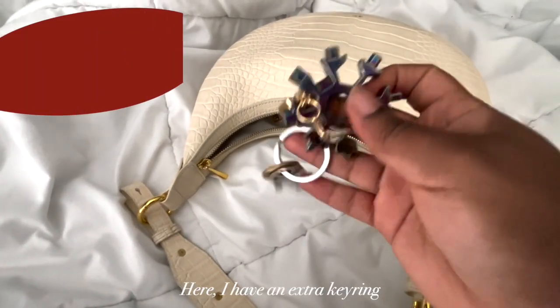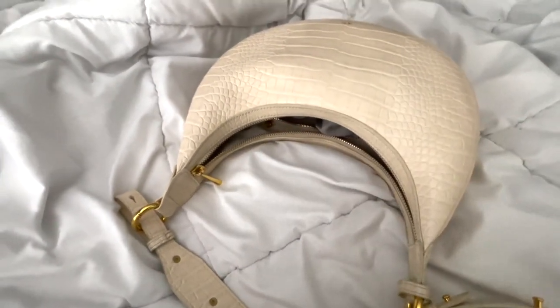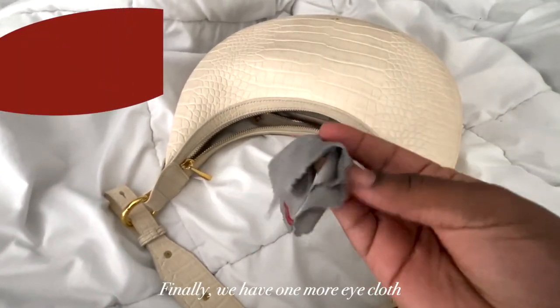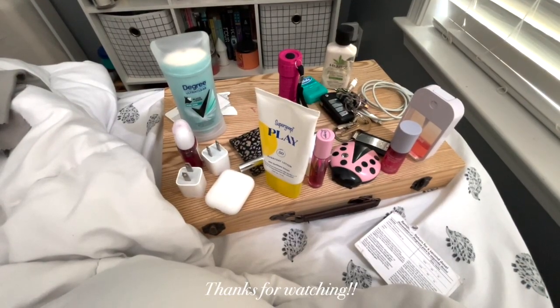Here I have an extra key ring with extra keys and keychains, and a snowflake that has a bunch of screwdrivers on it in case I need that. Finally, we have one more eye cloth — a Ray-Ban one. And that's everything, thanks for watching!